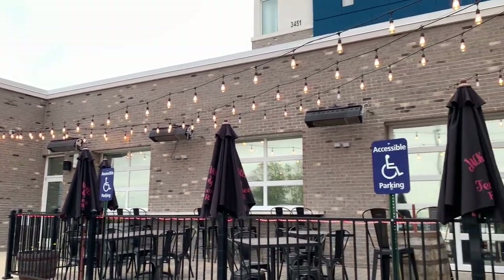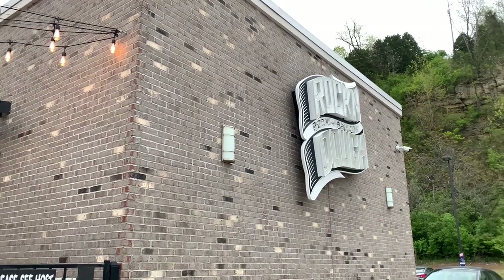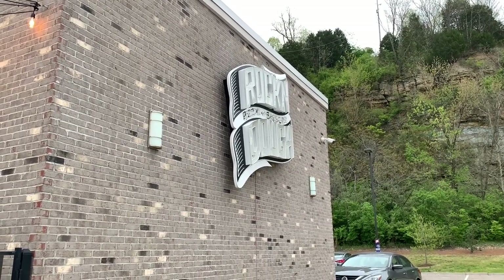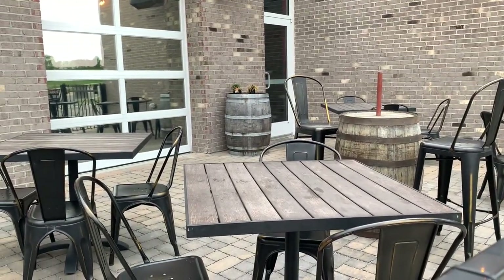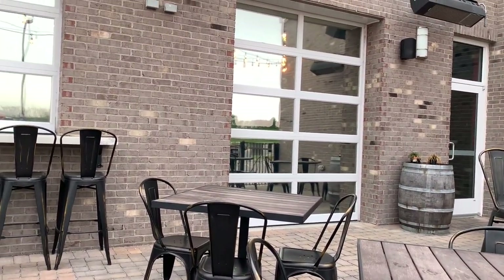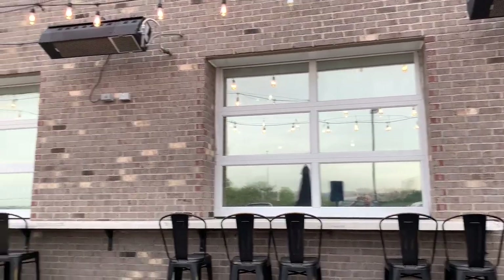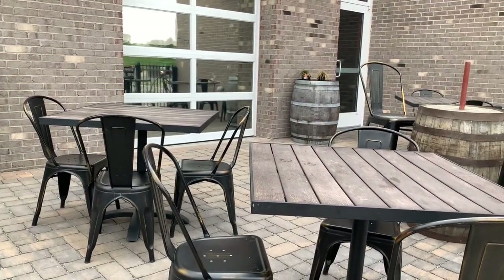The great thing about Rock and Dough Pizza and Brewery is they have an incredible menu — salads, wraps, and a whole bunch of other stuff. The patio is really cool too. They've got heat lamps to keep you warm, and what looks like a garage-style door and windows that slide up. This is a great hangout spot for summer.